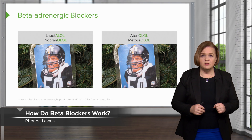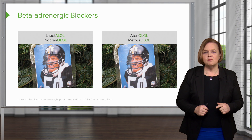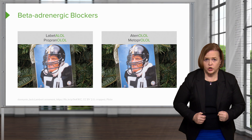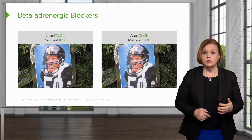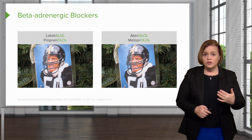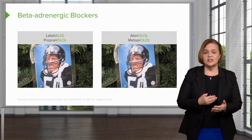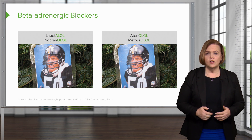Now this is about our friends, the beta blockers. We've got a football player up there — an American football player — thinking of you as like a linebacker blocker. So it's labetalol, propranolol, atenolol, metoprolol. Those are all some of the olols, examples to help you start to get the idea. That's one way you can remember what beta blockers are — they end in that -olol ending.